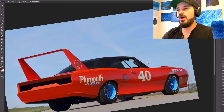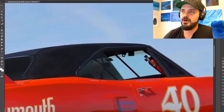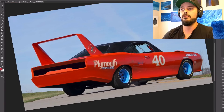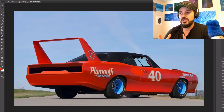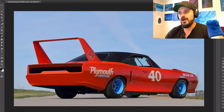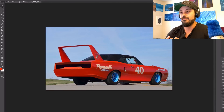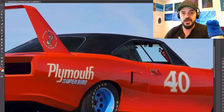NASCAR's homologation requirement demanded that vehicles must be available to the public and sold through dealerships in specific minimum numbers. For 1970, NASCAR raised the production requirements from 500 examples to one for every two manufacturer's dealers in the United States. In the case of Plymouth, that meant having to build 1,920 Superbirds. Due to increasing emission regulations, insurance spikes for high-performance cars, and NASCAR's effective ban on the aero cars, 1970 was the only year of production for the Superbird.